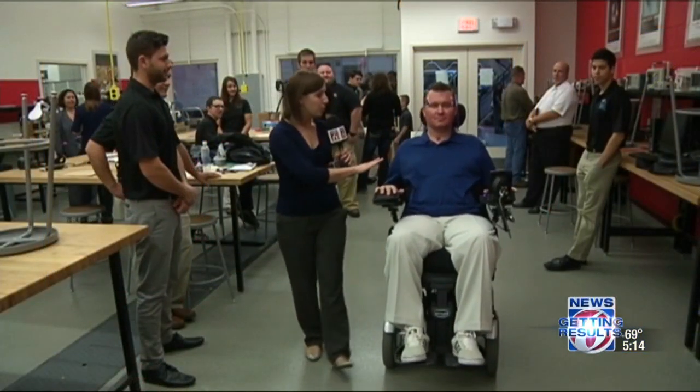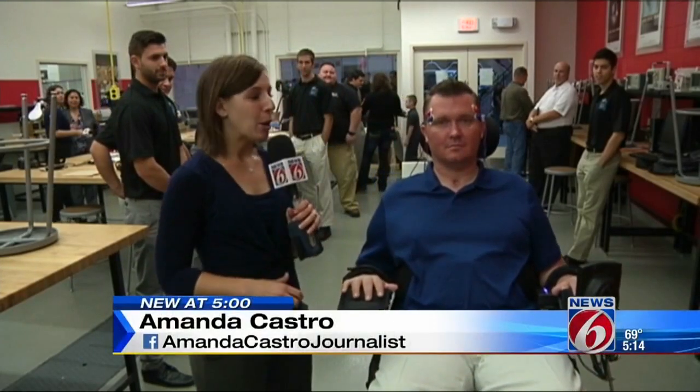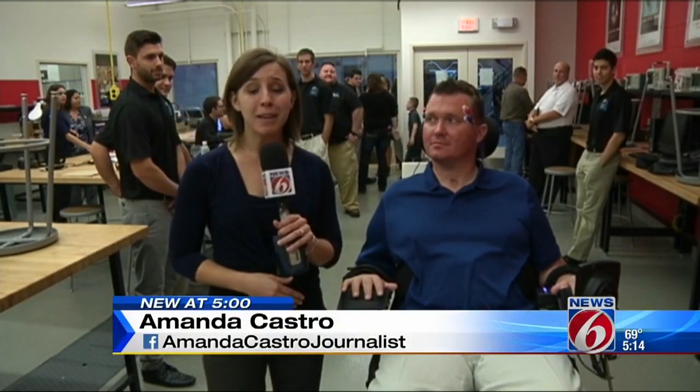Charlie is using his face muscles to move the wheelchair forward. It's brand new technology, and the nonprofit behind it hopes that it's going to help people with handicaps gain more independence.